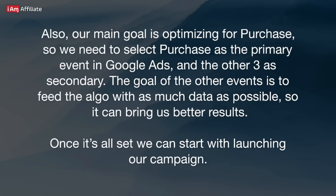Our main goal is optimizing for Purchase, so we need to select Purchase as the primary event in Google Ads, and the other three as secondary. The goal of the other events is to feed the algorithm with as much data as possible so it can bring us better results. Once it's all set, we can start launching our campaign.